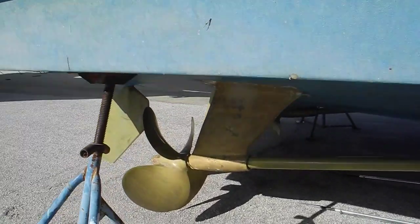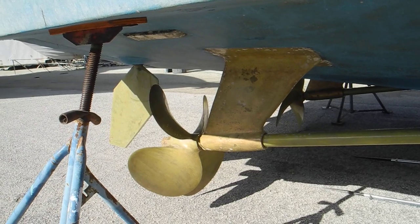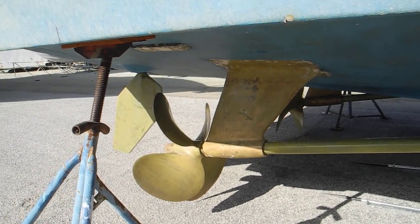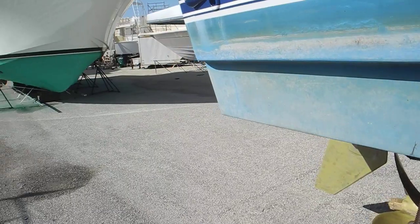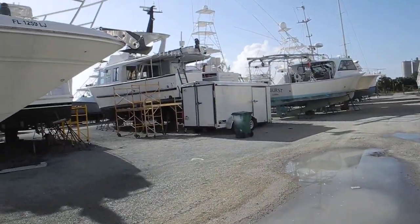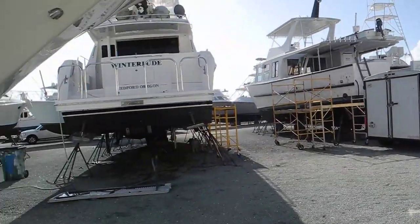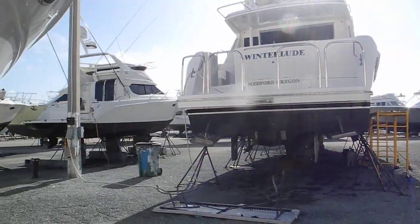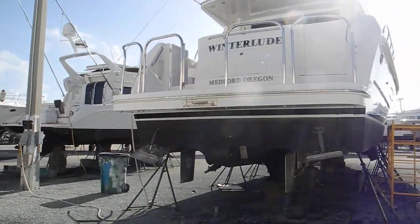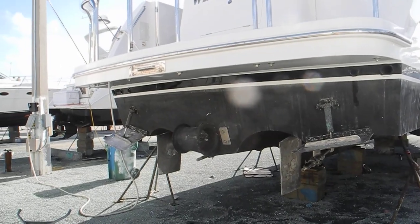This orangey looking stuff is prop speed or prop glop — think of it as being akin to a Teflon coating to make it slippery. That way it will slip and slide through the water a lot faster and the boat will go faster. No barnacles will grow on it. If you keep the boat moving every week, but the boat becomes a dock queen, the barnacles will stick to it and you're in trouble.